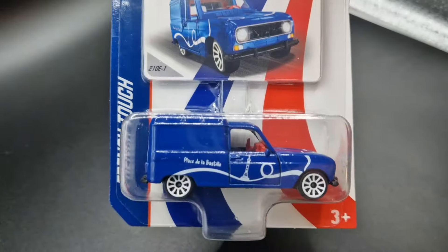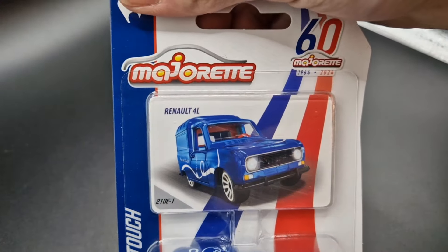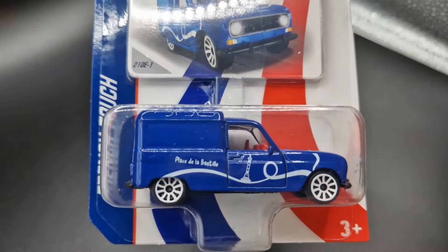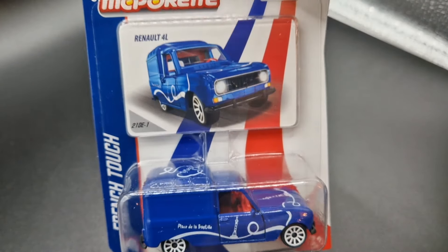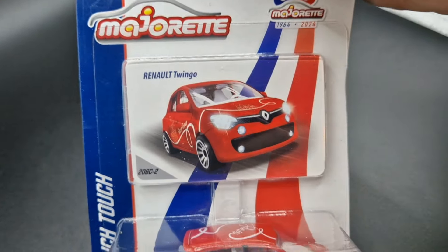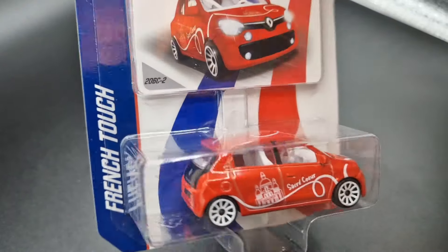Another one out of the regular French Touch lineup and also a new casting: the Renault 4 in a delivery version. This 4L comes, like all regular models, with plastic wheels and suspension. Another French Touch model featuring a mix of French cars around Peugeot and Citroën, containing new models as well as older generations.